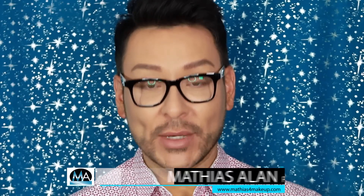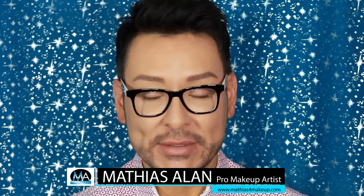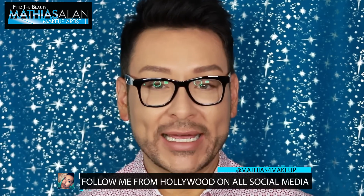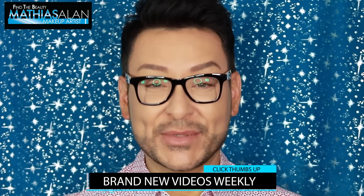Hey fellow beauty finders, it's Matthias Allen, otherwise known as Matthias for Makeup on all social media. I hope you guys are excited for this new seminar series on my YouTube channel, because nothing else out there is like this. This is free information — I'm teaching, I'm inspiring, and I'm giving you step-by-step guides with detailed instructions. Unlike any other YouTuber, I've found I cannot take a 16-minute makeup application and squeeze it into a 5 to 10 minute video.